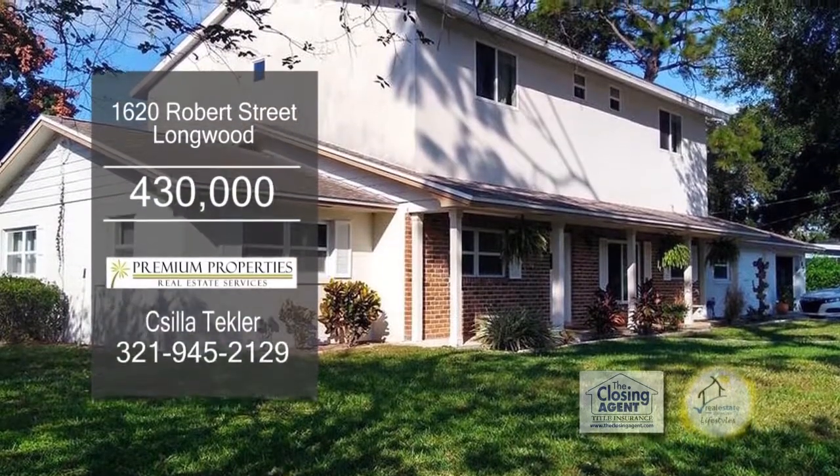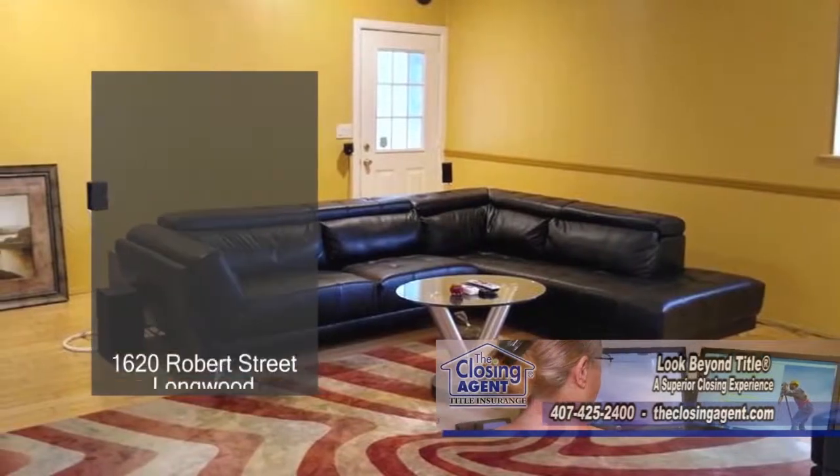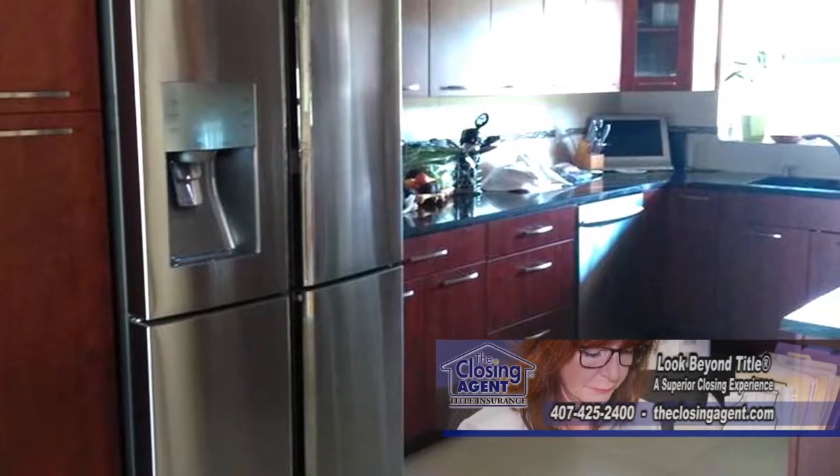This remodeled home in Longwood boasts five bedrooms and five baths. Upon entering, you'll find a spacious living room. The kitchen has tons of cabinet space and all the appliances remain.